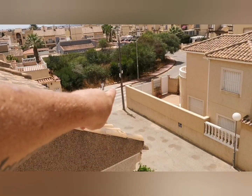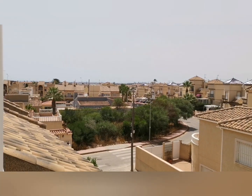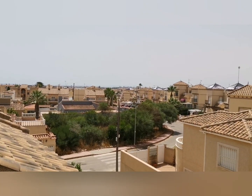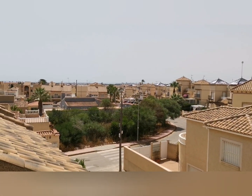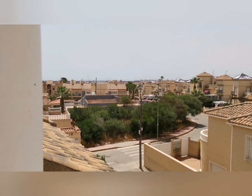If I go left and follow along for about five minutes, I'd be over in La Florida. As you've probably seen in my videos before, that's where you've got the Abbey, Valdemar's supermarkets, bars, restaurants, and the lot.